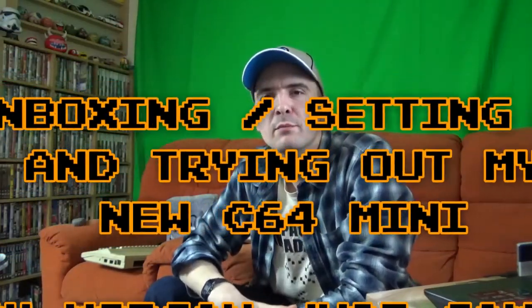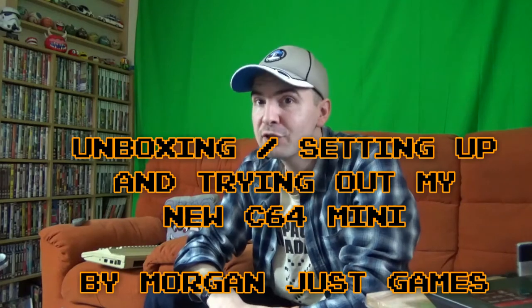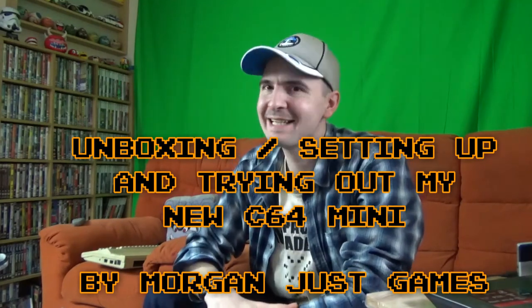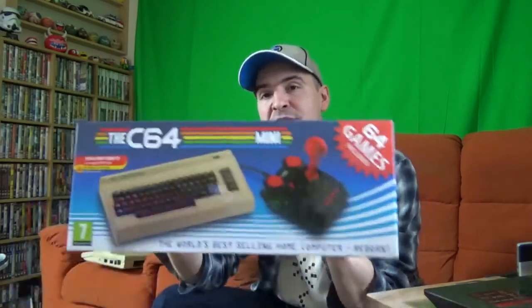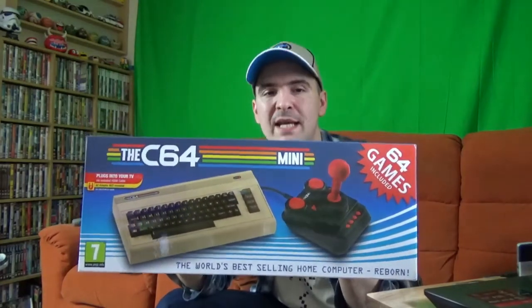Hello everybody, it's Jamie here from Morgan Just Games, hope you're all well. Today I've treated myself — and you're probably thinking, again? Yes, again. You've probably guessed what it's going to be, because you've probably seen the title to this video, and I've mentioned it quite a few times in some of my streams. Today I went into town with one of my friends, and we both treated ourselves. I've bought myself a C64 Mini — the world's best-selling home computer, Reborn.